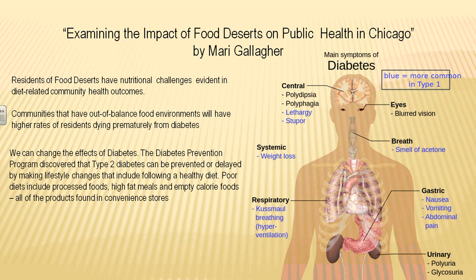Marie Gallagher, here in Chicago, was commissioned to do a study about the impact of food deserts on public health. She wrote several long articles about this, and one of your videos features her talking about food deserts — be sure to listen to that. She found that diseases were much higher in food deserts, especially diabetes.